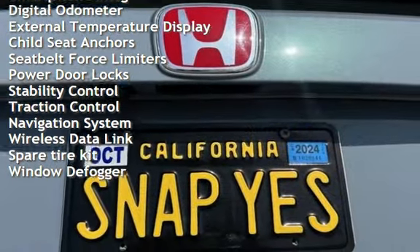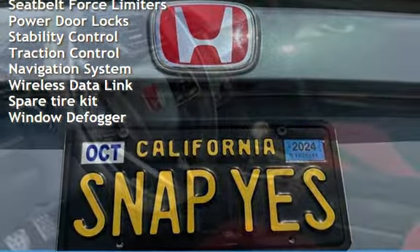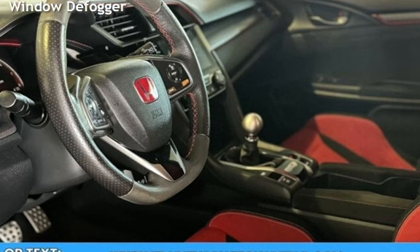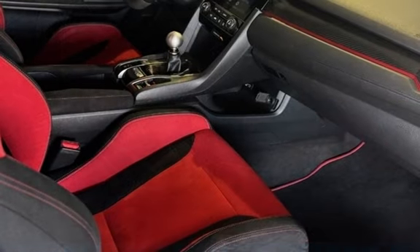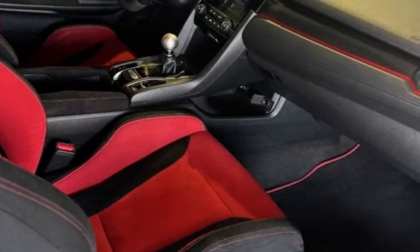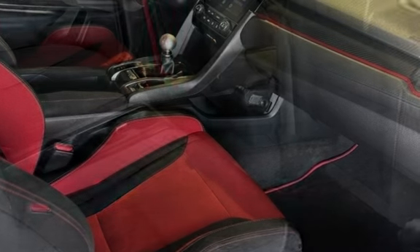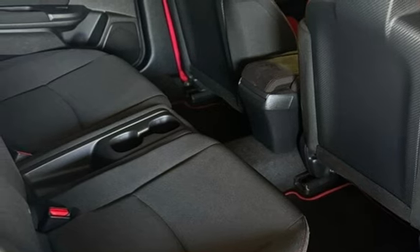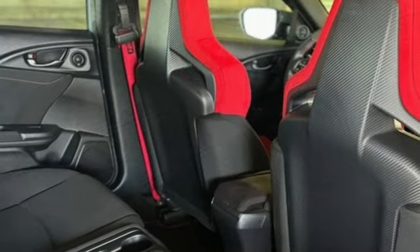Power windows, battery saver, smartphone integration, digital odometer, external temperature display, child seat anchors, seat belt force limiters, power door locks, stability control, traction control, navigation system, wireless data link, spare tire kit, and window defogger.